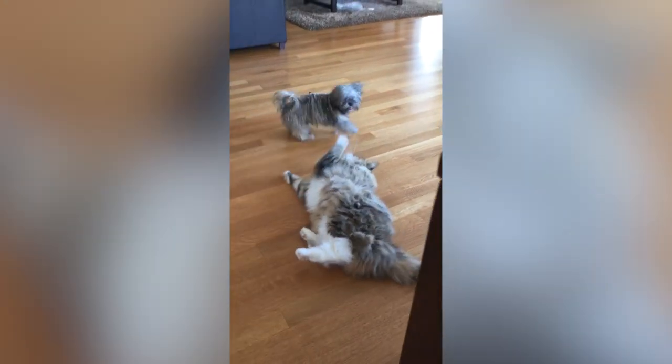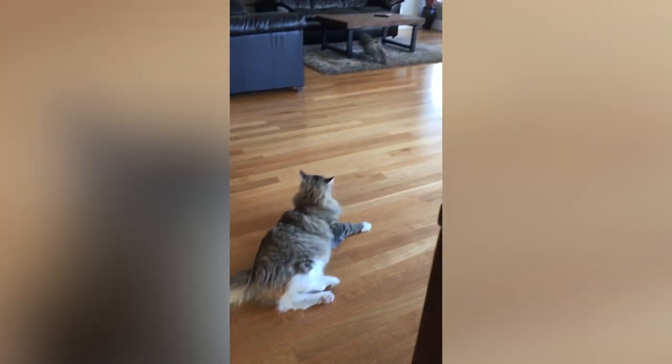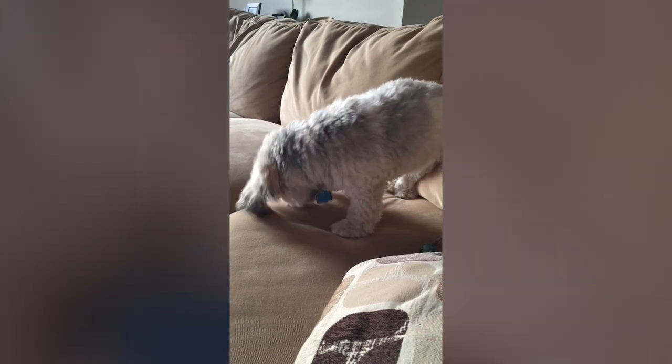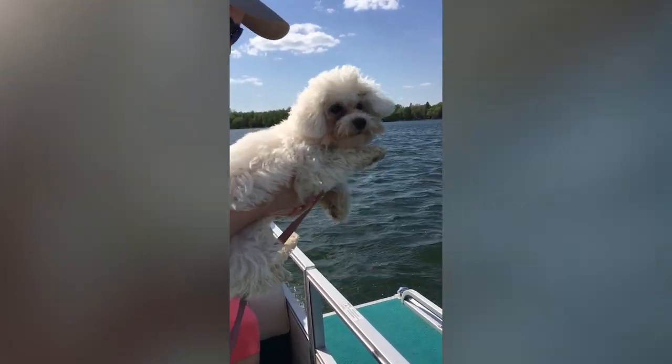Both breeds are very loving, easy-going, and can be great companions for children. If you are thinking of getting one of these two breeds, know that you are in good hands picking either one. Thanks for watching! We hope you enjoyed the video. Please like and subscribe if you want to watch more videos like this, and let us know what other breeds you would like to see side by side.